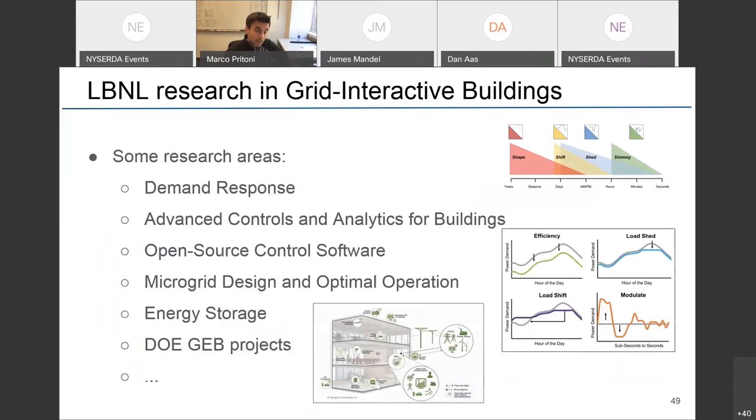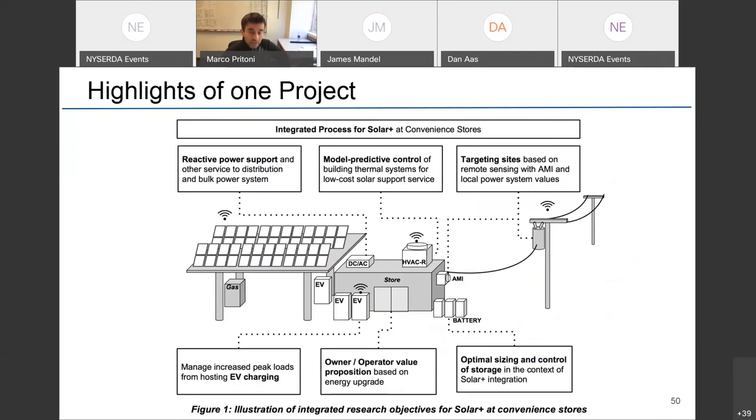LBNL does a lot of research on grid-interactive buildings for DOE and other agencies including the California Energy Commission. We have a long history in demand response, great teams on advanced controls and analytics, open-source software, and microgrid storage research. On the right are diagrams from the GEB report — different types of grid services developed for a response potential study in California: shape, shift, and shimmy — all types of changes in load shapes that buildings can adapt to.